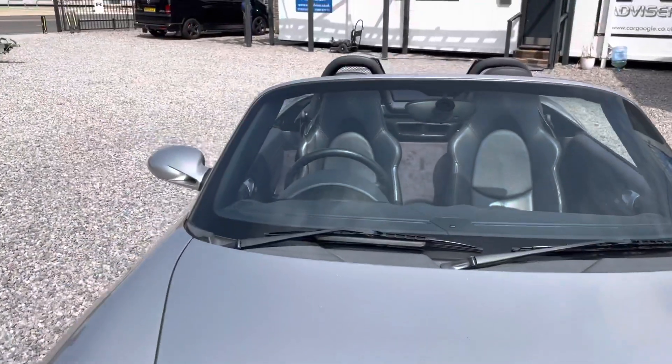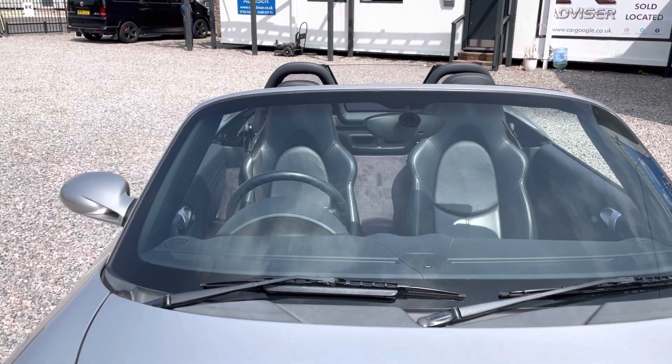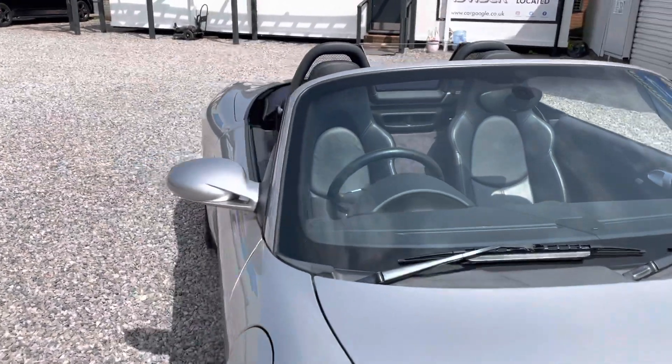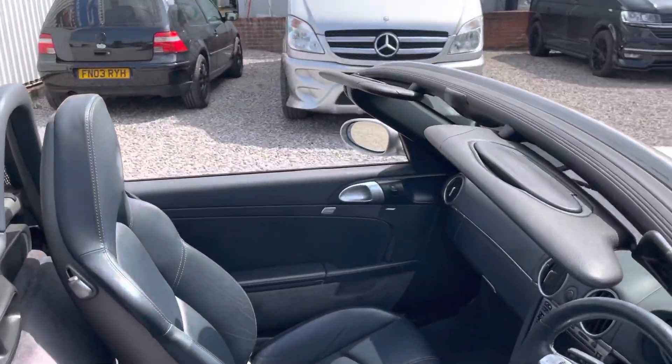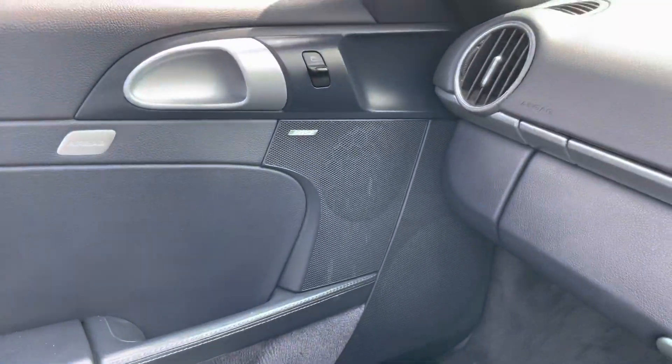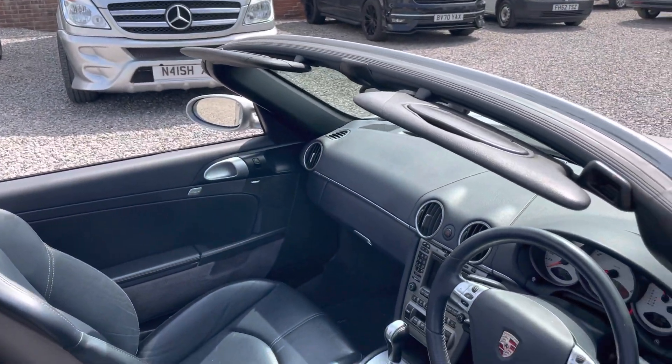Wing-back seats, so the shoulders go wider, offering support when you're cornering or driving in sporty fashion. It's got Bose sound, air conditioning — and it is frosty cold, the air conditioning as well.